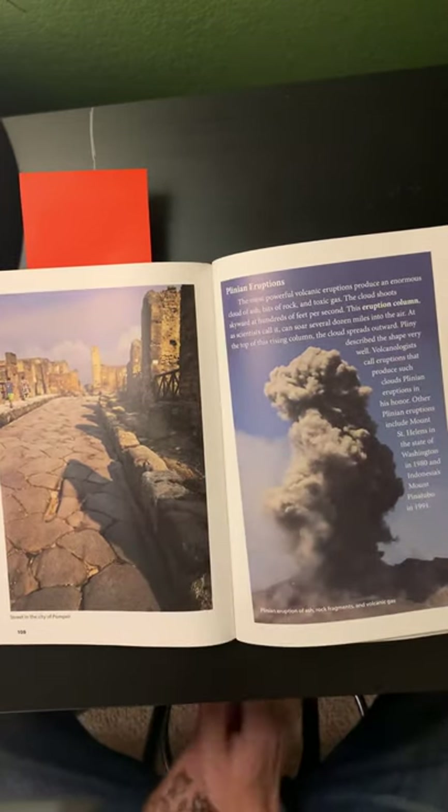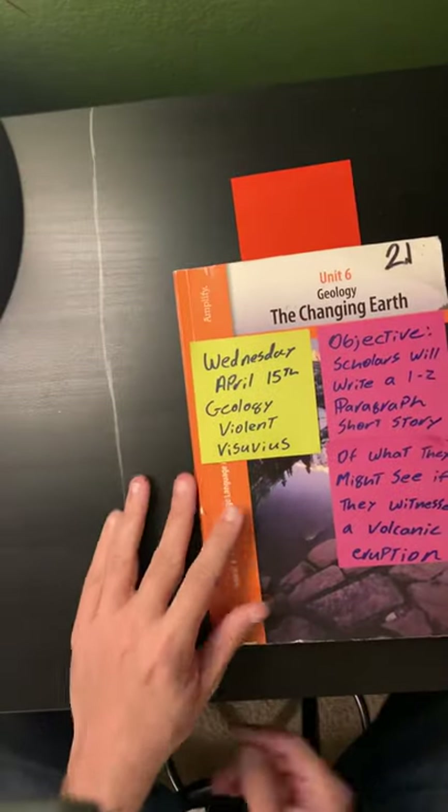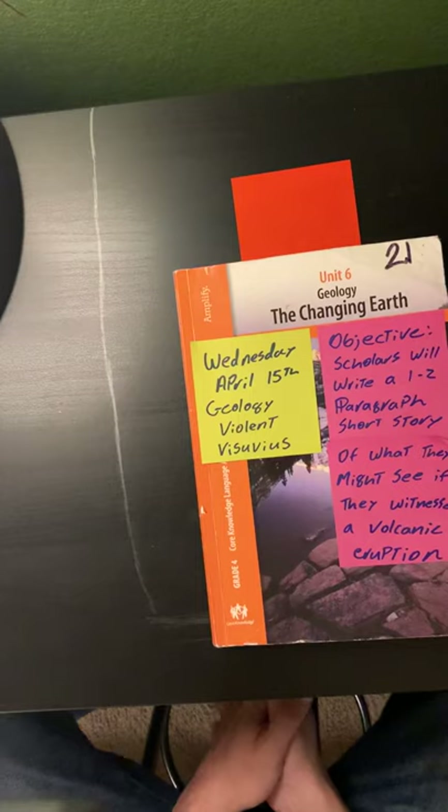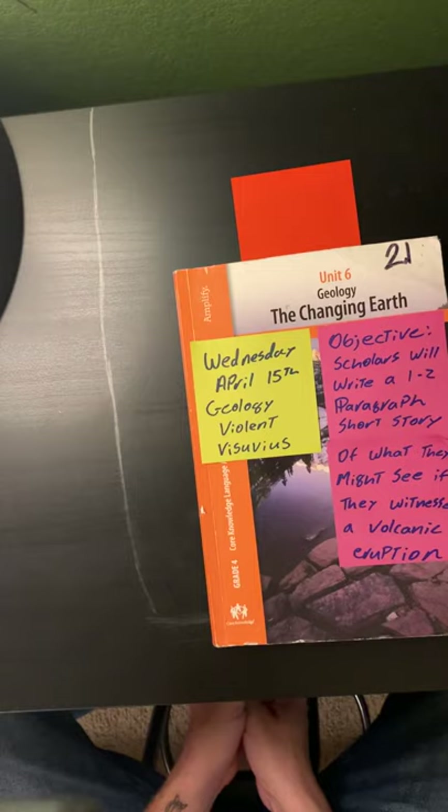So that will wrap it up for today's reading. Again, your objective is to write a short one to two paragraph short story of what you might see if you were to have witnessed a volcanic eruption. Thank you for your time, and we'll talk to you soon. Bye!